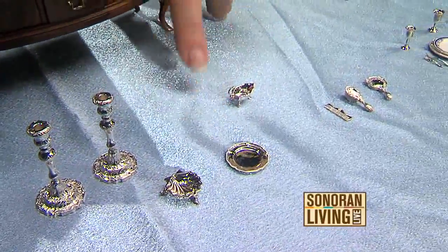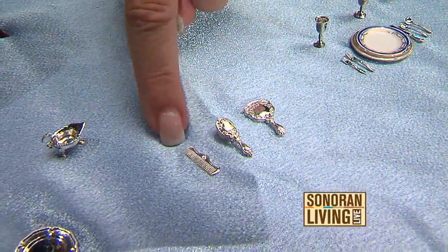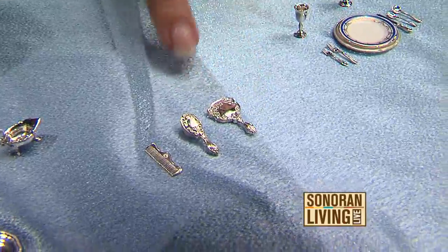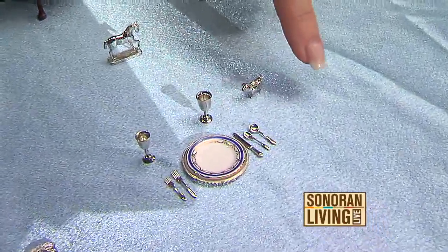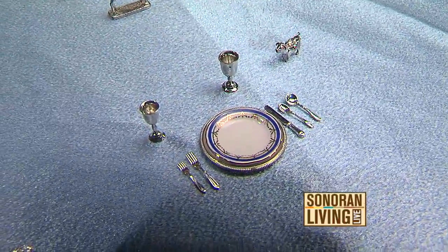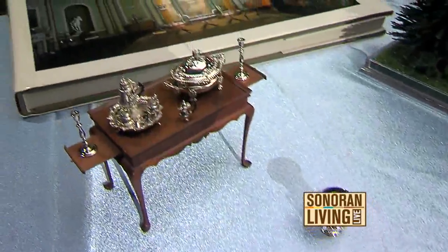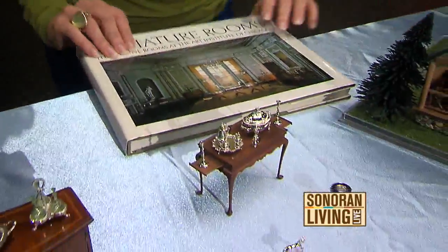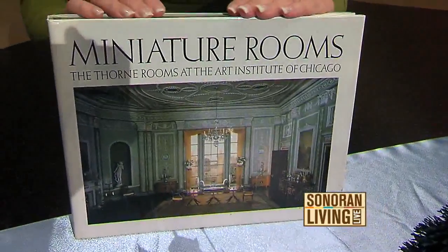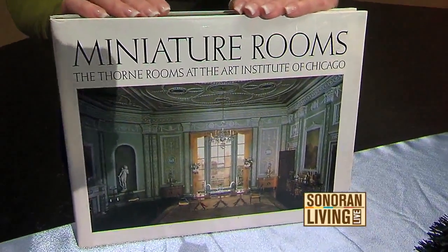It depends on the pieces — some of them take weeks and some of them take a couple of days. Pete, I can barely hold them, let alone — look at that, it's a little comb. Here's a little vanity set. Look at this entire place setting. The detail is unbelievable. How do you research the detail? I use books that have antique pieces in them, and the idea is to copy antiques exactly the way they look in full size, in one-twelfth scale.